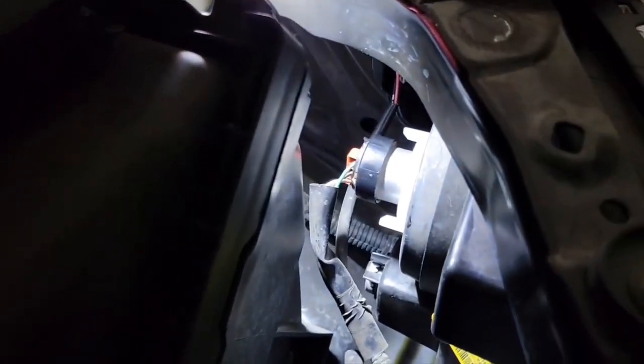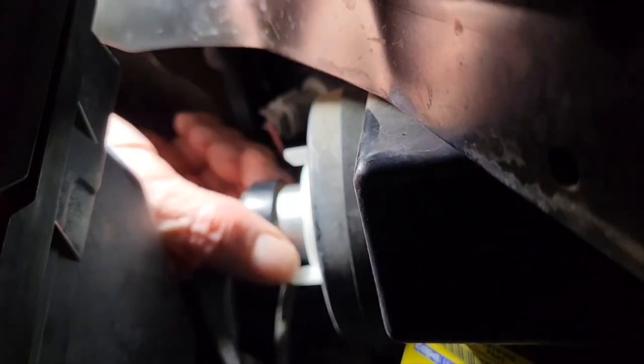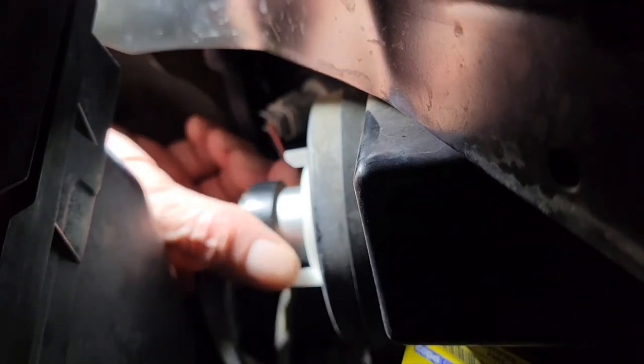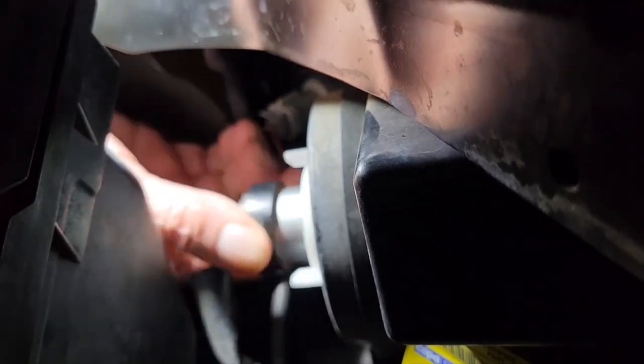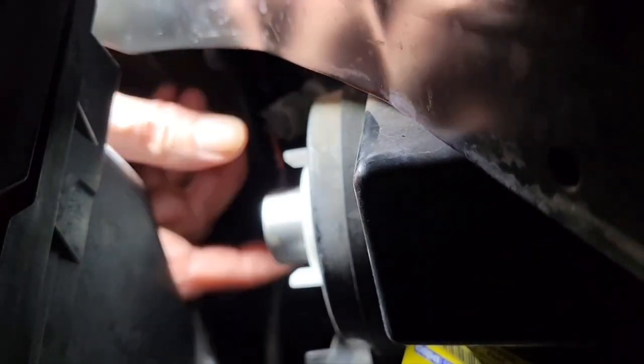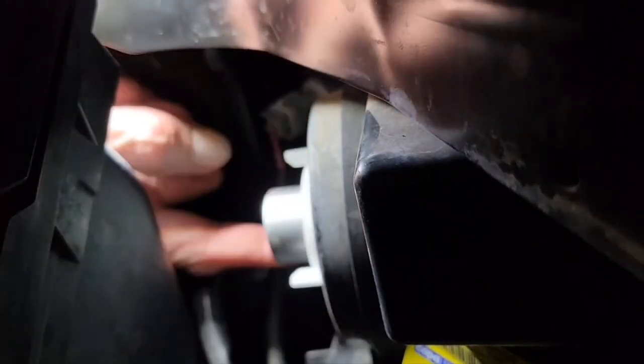This is the bulb right here. Next, we have to unplug the power supply — the plug has a part you have to squeeze on it to release it. Then we take off this lock ring.